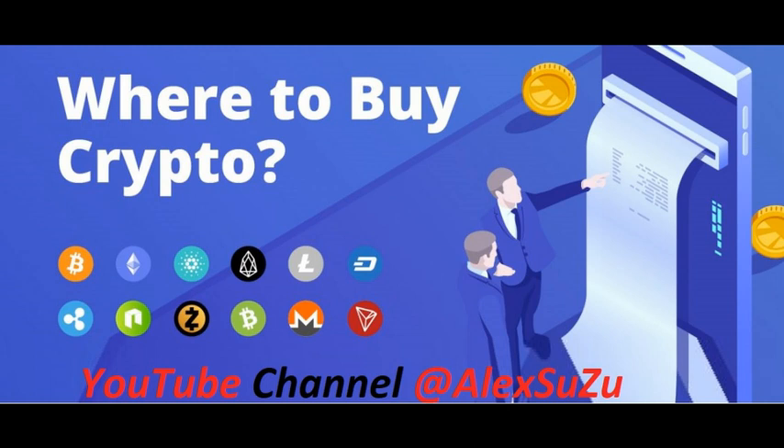An important note: as someone new to crypto, you'll want to make sure your exchange or brokerage of choice allows fiat currency transfers and purchases made with US dollars. Some exchanges only allow you to buy crypto using another crypto, meaning you'd have to find another exchange to buy the tokens your preferred exchange accepts before you could begin trading on that platform.